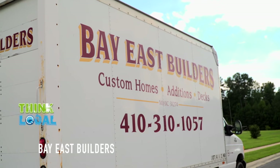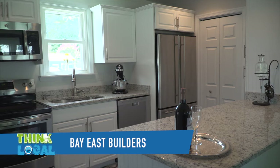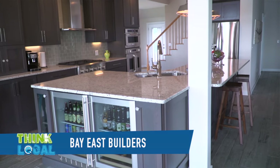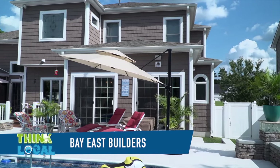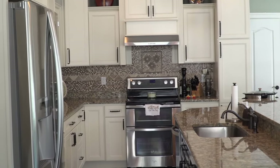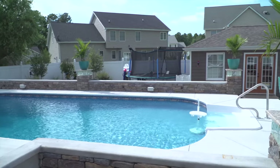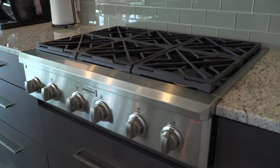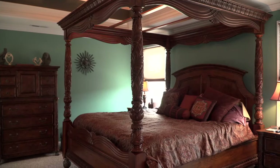Come east of the Bay with BayEast Builders. BayEast Builders is located in Graysonville. Join us as we look at some beautiful custom kitchens and a beautiful custom home built by BayEast Builders. I hope you enjoy what we're going to see.